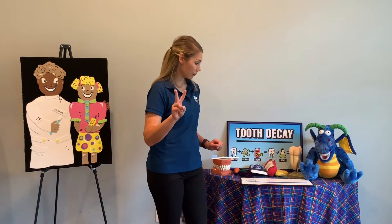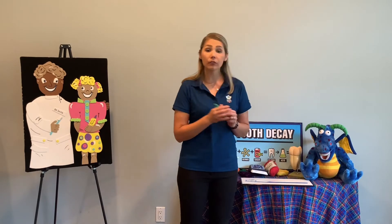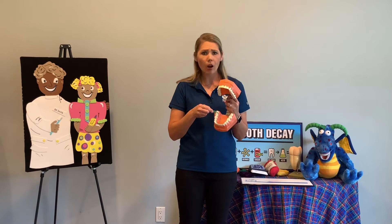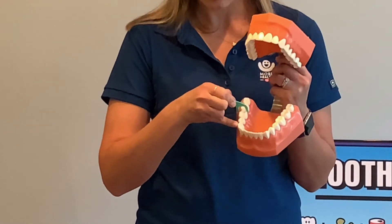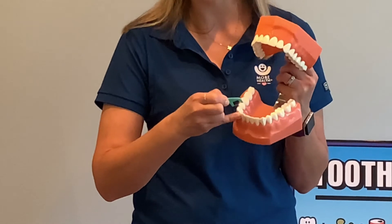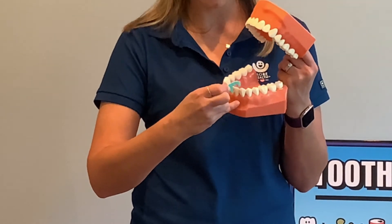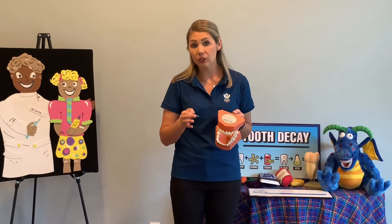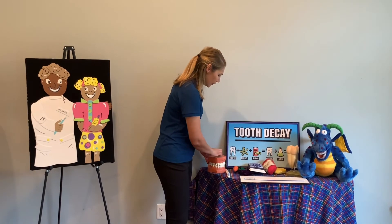We want to brush for two minutes. We also want to make sure that we floss once a day. Some of you may have floss on a long string or you might have the picks. Make sure you do not saw back and forth between your teeth — you want to go up and down in between each tooth to remove the plaque, so you don't develop a cavity between your teeth. If you're a little young to do that by yourself, make sure an adult is helping you.